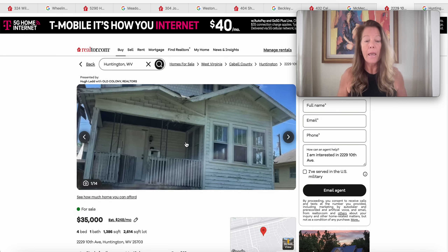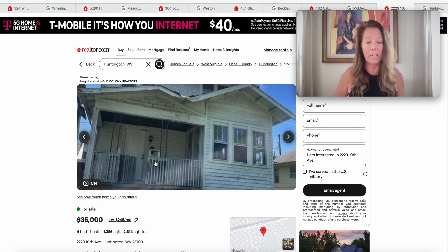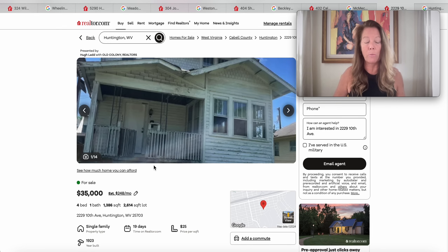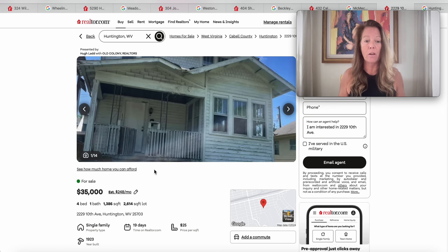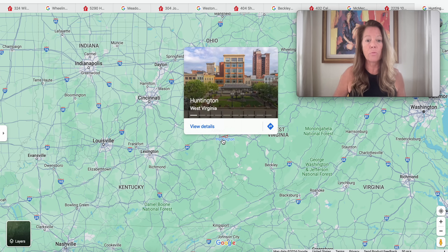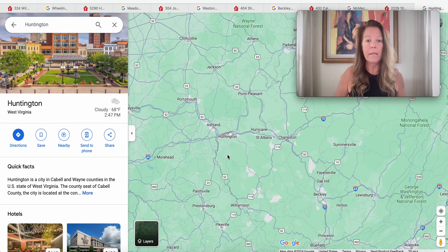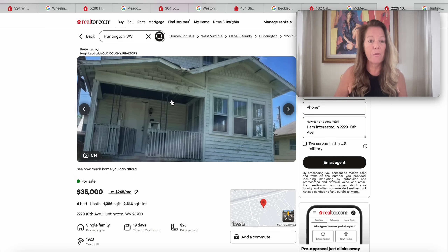Moving on — this one looks like it is loaded with character and charm. It's going to need some attention as we see in this roof line, but that could be fixed. Home inspections will get you down to the nitty-gritty when you're there in person. This one is at 2229 10th Avenue in Huntington, West Virginia 25703. Been on the market for 19 days, built in 1923. The lot is 2,614 square feet and the house is 1,386 square feet with four bedrooms and one bathroom. Huntington is in Wayne County.